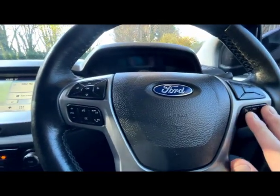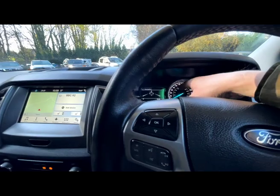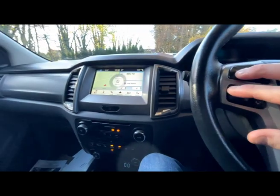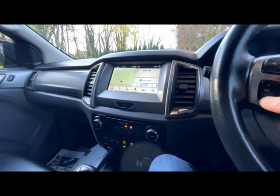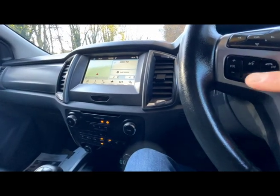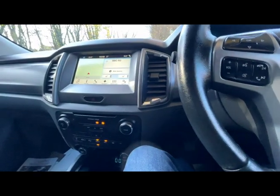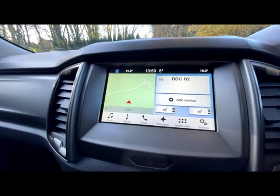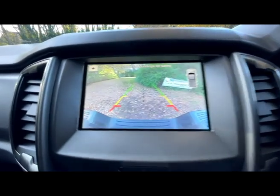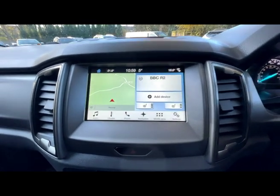Below the steering wheel controls is cruise control, and on the opposite side the controls mirror that for the infotainment display — you can have navigation, radio, or your phone on there. The lower part controls the media centre: volume, mute, voice command, answer/hang up phone, and skip tracks or stations. Looking at the reversing camera, it has a really very nice clear image with a picture of the truck top right — as you get closer to objects it shows how close you are and there's an audible alert too.